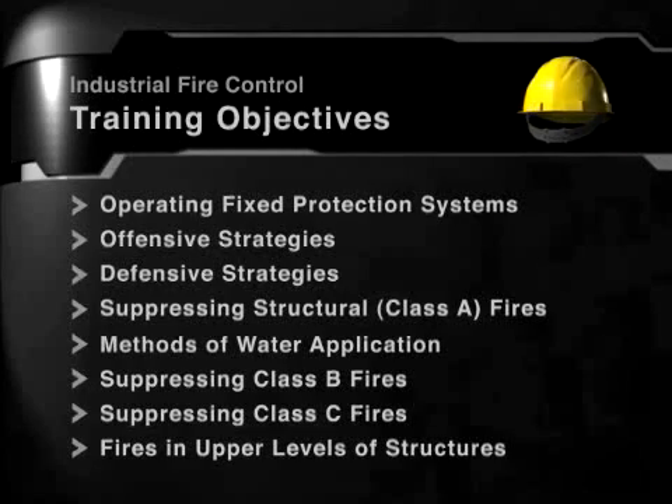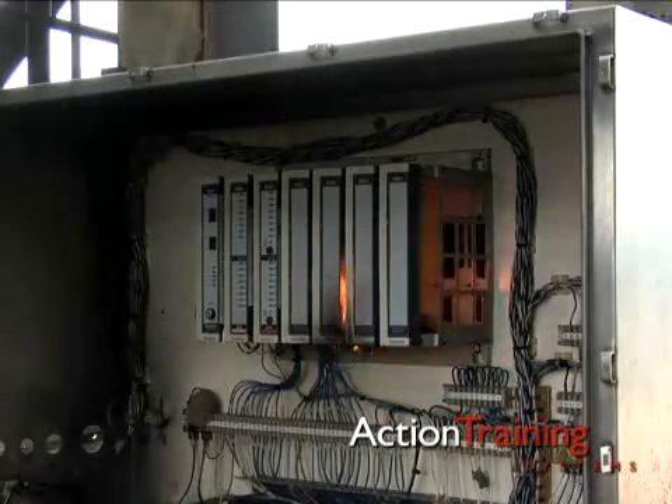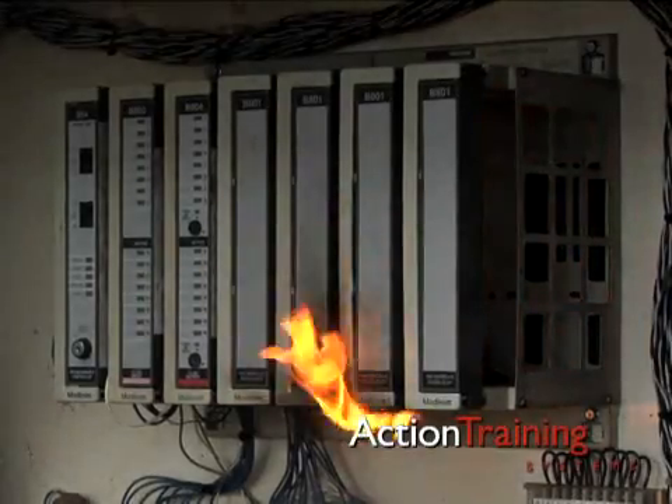A complete listing of our course content is available on our website. Class C fires, or fires involving energized electrical equipment, are common on industrial sites and can be especially dangerous.